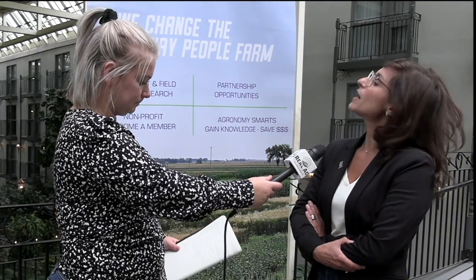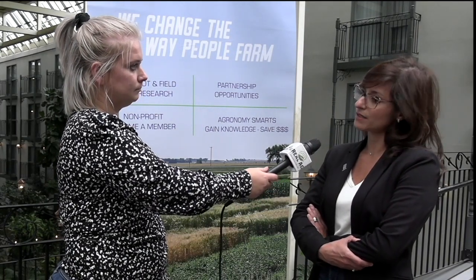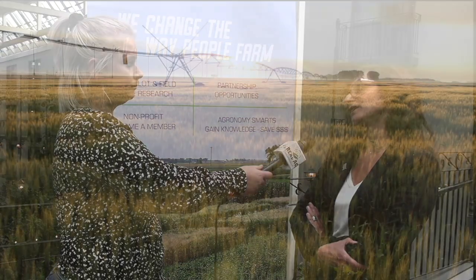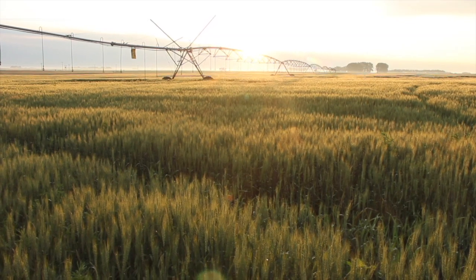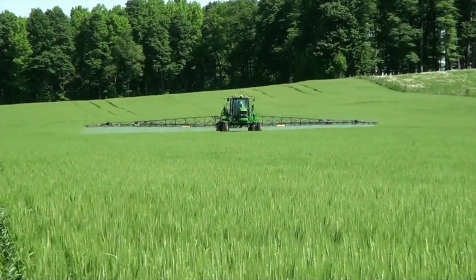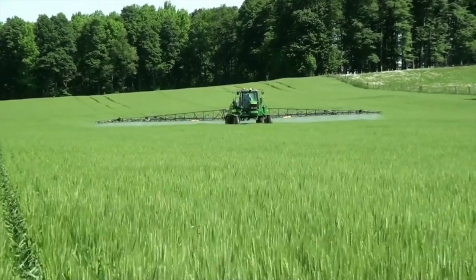We're hearing a lot more about bacterial leaf streak at conferences. It's not a new disease — it was reported more than 100 years ago, and in the U.S. it has been a recurrent problem. There are a number of reasons why the number of occurrences has increased in Canada: sprinkler irrigation, crop rotations, the widespread use of fungicide applications because of high-yielding but highly susceptible cultivars, and more awareness among farmers.